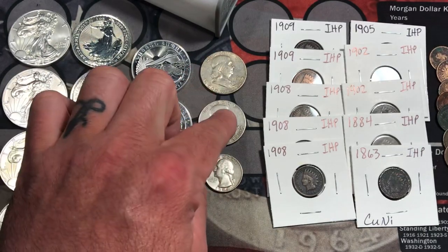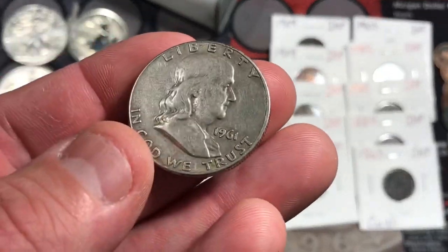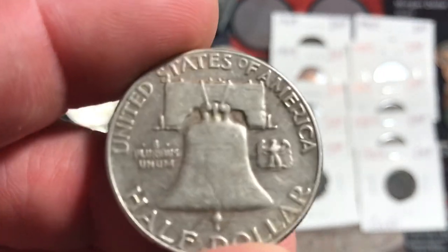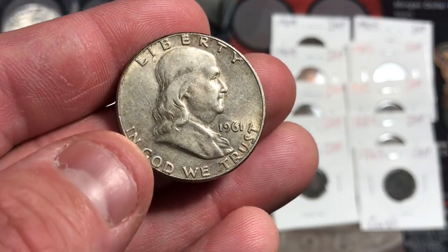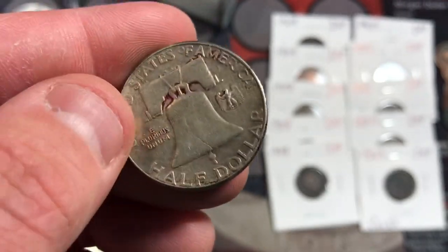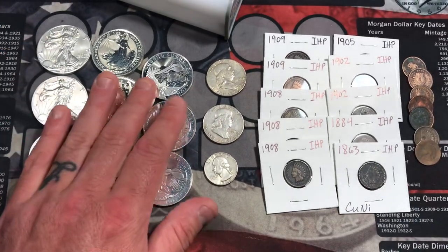He also had just two Benjamin Franklin half dollars and one Washington silver quarter, and he was asking a pretty good price on these as well. That's a 1964 Washington quarter. We have a 1961 Benjamin Franklin half dollar — looks like that's out of Philly. They're not in the best shape; the 1961 has got a little bit of red stuff in there, not sure what that is. But it was not a bad deal at all.